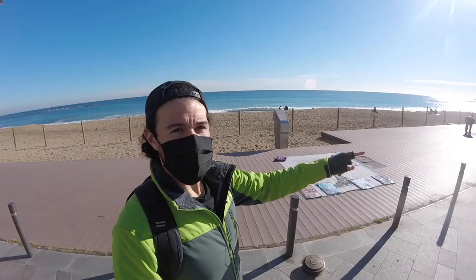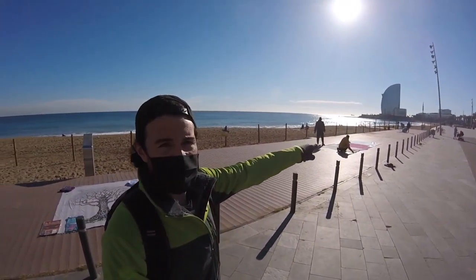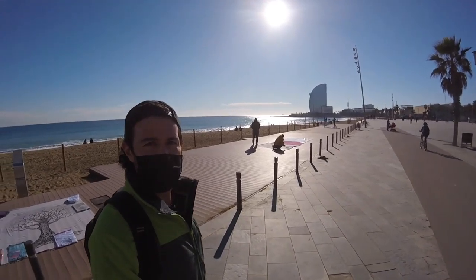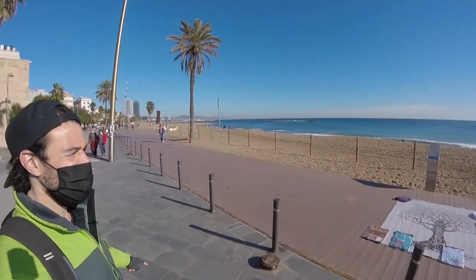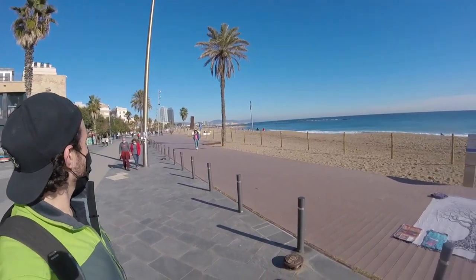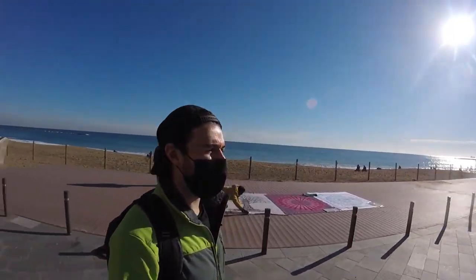From the end here you can see just kilometers of beach extending all the way down towards the area known as the Forum. You have the W Hotel in the back there - that kind of marks the very beginning - and then all of these different little beaches, these little coves that stretch on down.